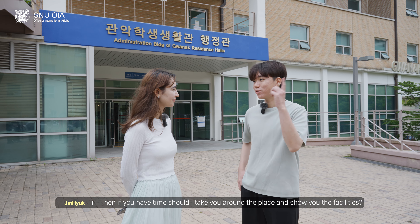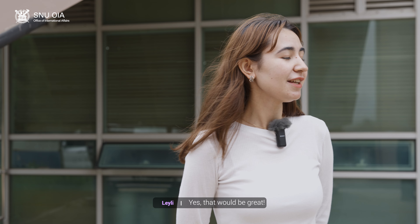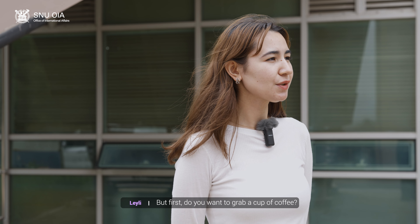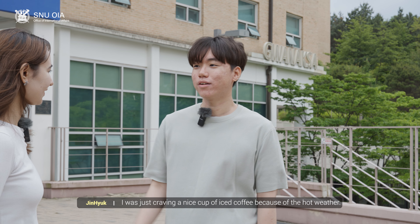Then if you have time, should I take you around the place and show you the facilities? Yeah, this will be great. But first, do you want to grab a cup of coffee? It's on me. Oh, that's a good idea. I was just craving a nice cup of iced coffee because of the hot weather.